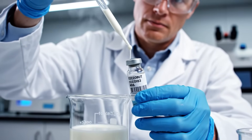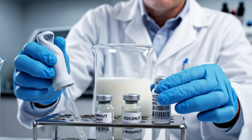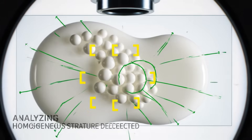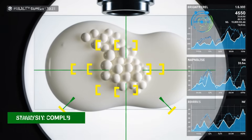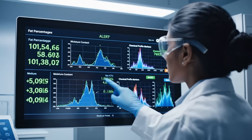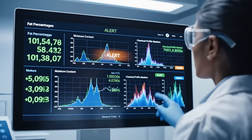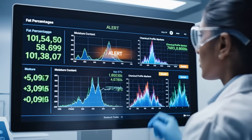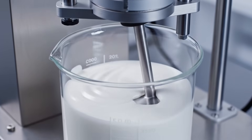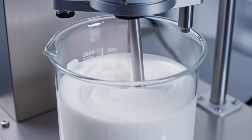Quality control happens continuously. Samples are collected at every stage to verify pH balance and fat content. Under the microscope, experts check emulsification stability, making sure the milk stays smooth, creamy, and homogeneous. Each batch must match exact specifications — if a single measurement falls outside acceptable range, production halts immediately. Viscosity testing ensures the final product is neither watery nor overly thick, but perfectly silky.